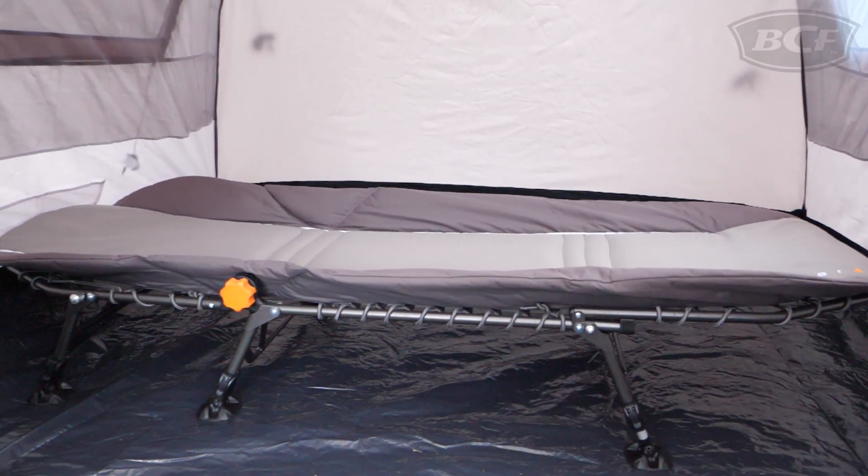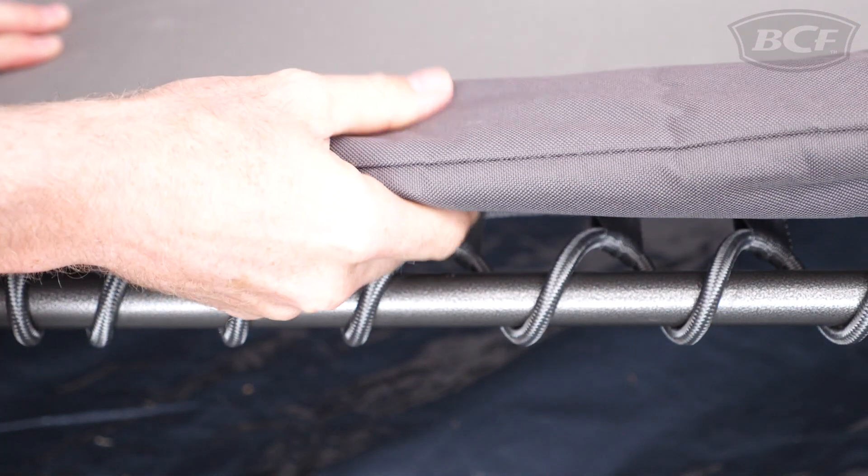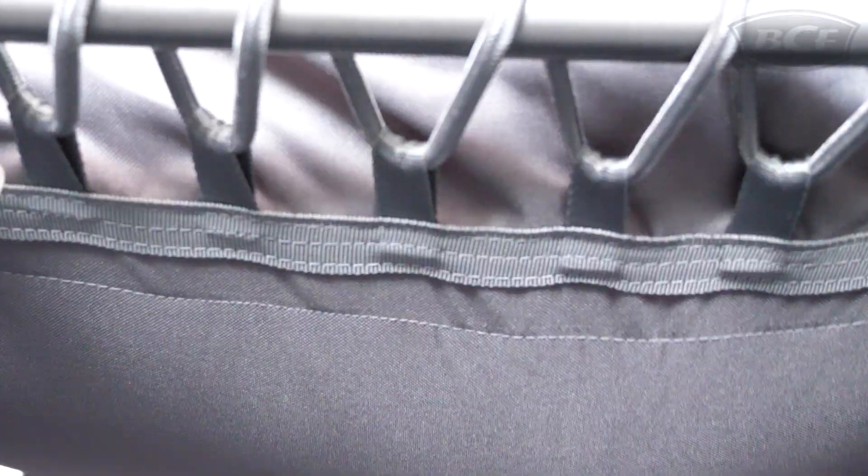What makes this stretcher so comfortable and supportive is the thick foam padding, which is suspended from the frame and molds to your body once you lay down.